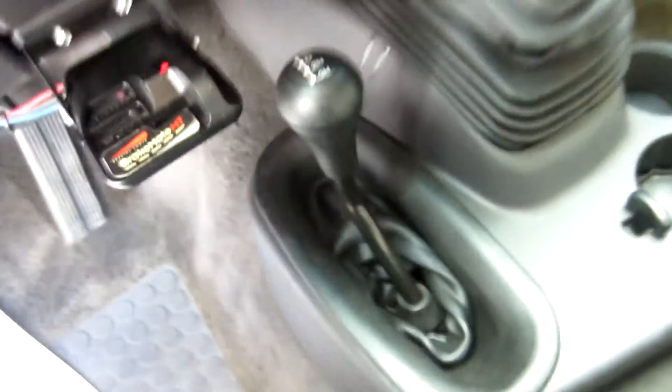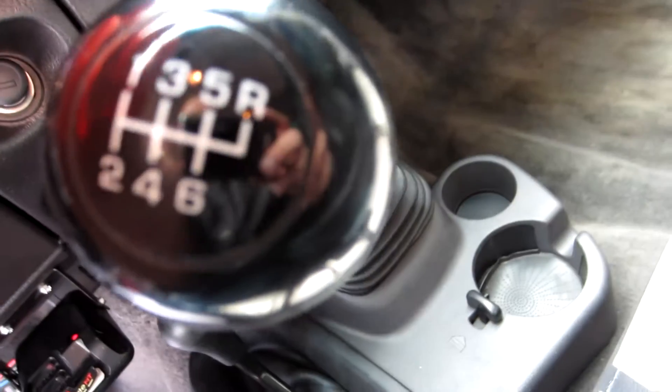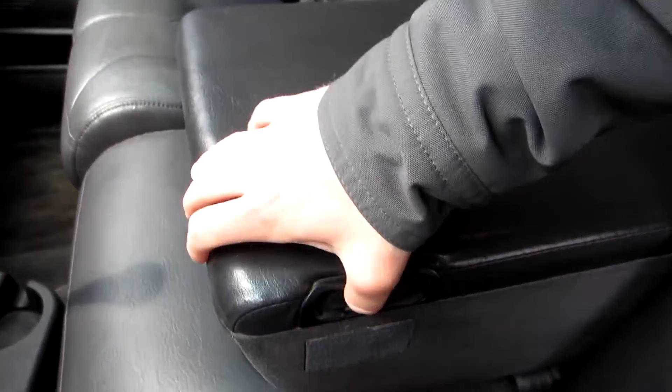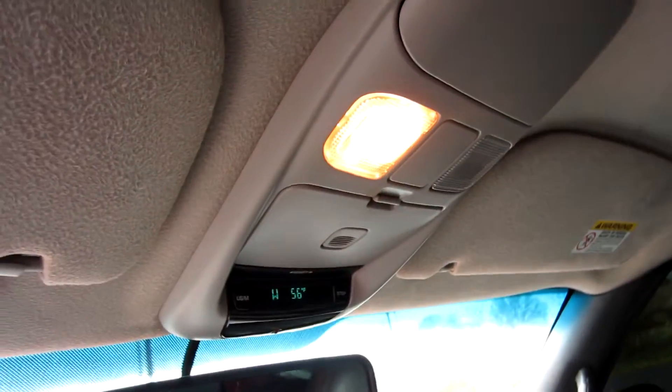Heated seats for both passengers, brake controller, and four-wheel drive is down here on the floor. Of course the truck is a six-speed manual transmission. There's your center console — plenty of storage inside, and you've got your overhead console as well.